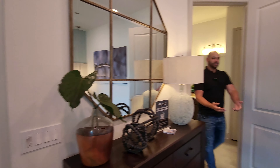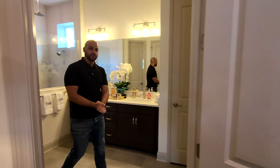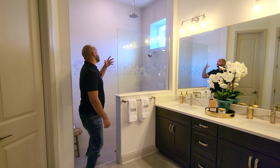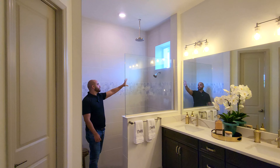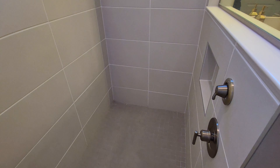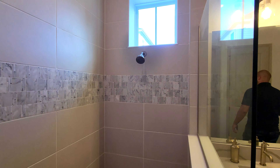Coming over here we do have the master bathroom. You have your double sinks, and one thing I'm a big fan of is that you get two shower heads — you get the rain head as an option, and then the regular shower head. And right here, tucked away, you've got two nozzles for the two shower heads so you can turn it on and not get wet right away.